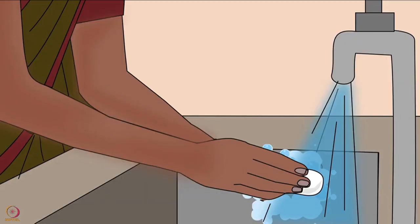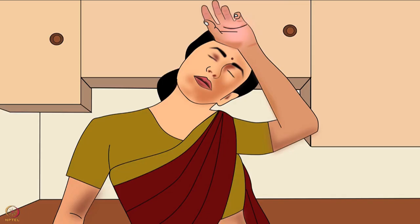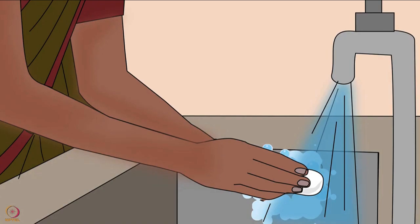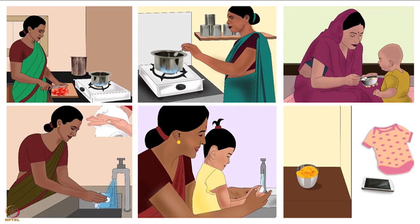Also, wash hands after touching ears, nose, mouth or other parts of the body. Always wash hands after checking or changing a baby's nappy. These personal hygiene guidelines must be followed while handling baby food.